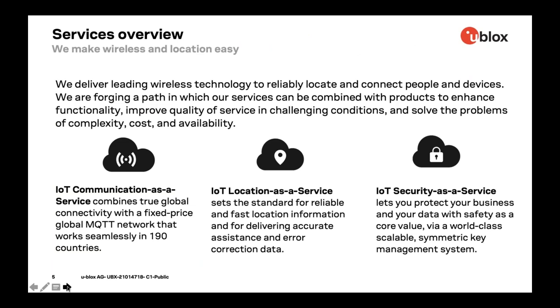In this webinar, we're going to focus more closely on the services product center of uBlocks. In services, we aim to make it easy to connect and locate everything. We offer services in combination with our products, which help to boost functionality, overcome challenging conditions, and solve the problems of complexity, cost, and availability. We do this in three key areas: communication, location, and security as a service. Today, we're zeroing in on IoT communication and how smart selections in connectivity and protocol can have a vast impact on the power autonomy of your IoT devices. I now hand over to Neil and Nick for the meat of our presentation.